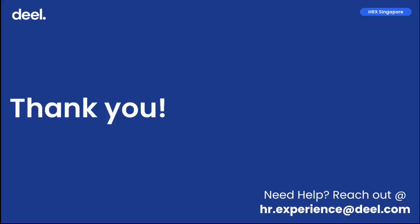Glad you made it to the end of this video. Thank you for your attention. We hope that you now have a clearer picture of how to smoothly navigate through your onboarding.